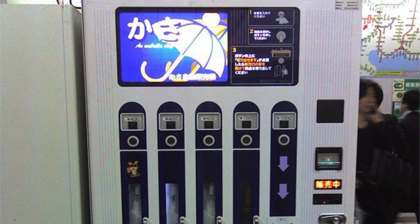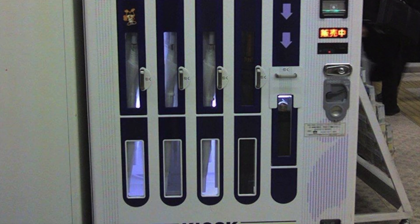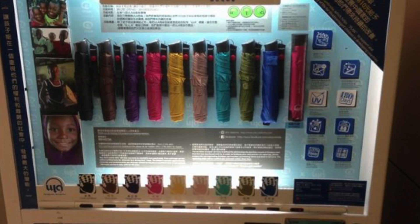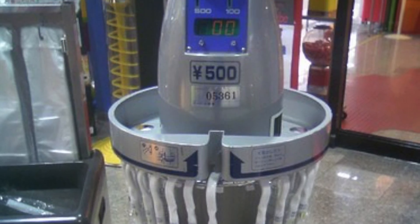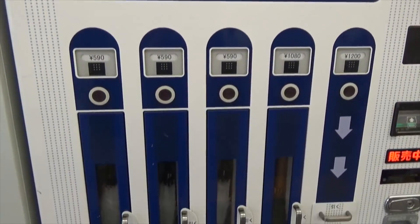Number 7: Umbrellas. I feel like this machine should be everywhere — well, everywhere there is rain. Here in California this machine would be a flop. But for someone visiting a new city and a sudden downpour happened, this would be a lifesaver. They do charge a little more than a normal umbrella does cost, but it's convenient.